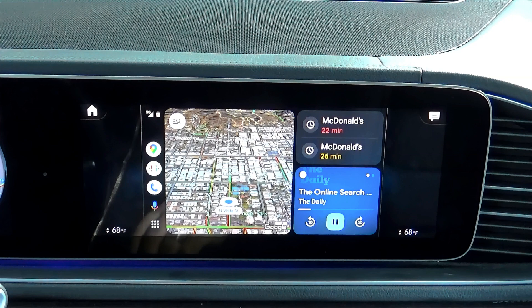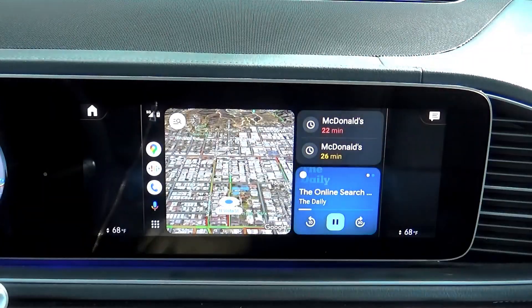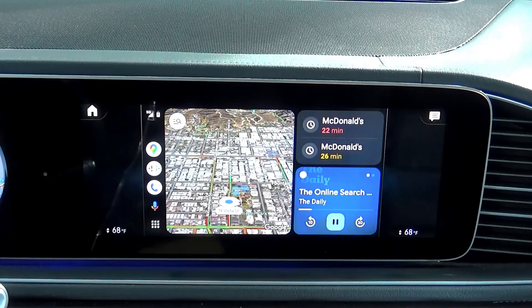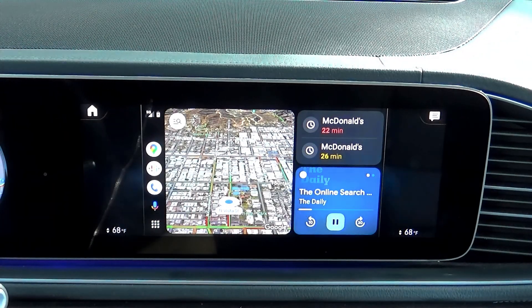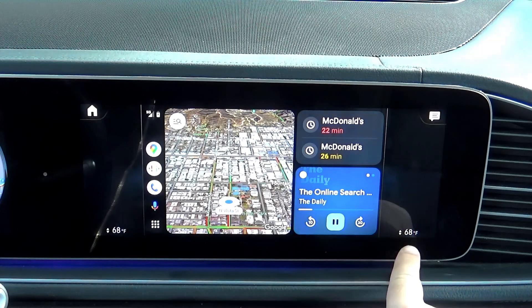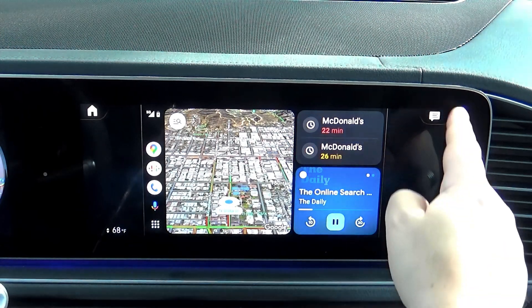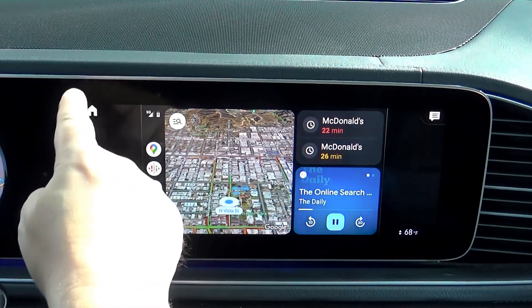Unfortunately, this updated version of Android Auto still covers only part of the screen, and you can still see black gaps on the sides. One reason it can't cover the whole screen is because it doesn't want to interfere with Mercedes climate controls — the temperature on both sides, as well as Mercedes text notifications and the Mercedes home button.